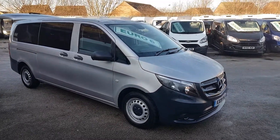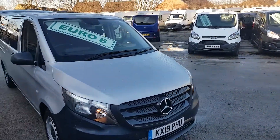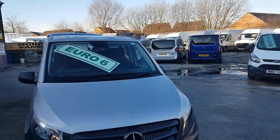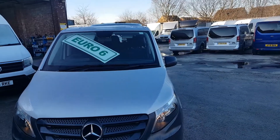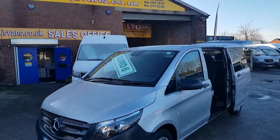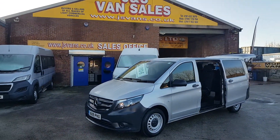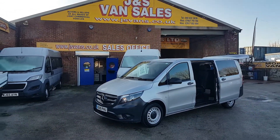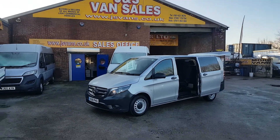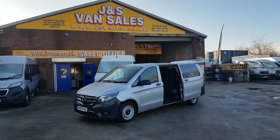Welcome to JNS Commercial Van Sales Limited. This is the Mercedes-Benz Vito, the Tourer Pro extra long wheelbase nine-seater passenger minibus. It's the automatic nine-speed, 2019 19-reg, with 23,000 miles, finished in reflex silver.